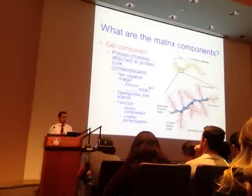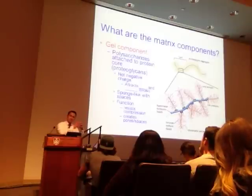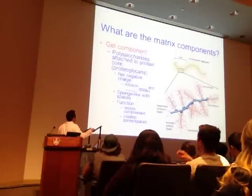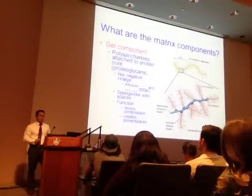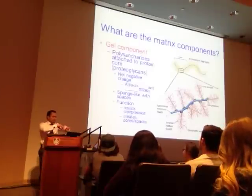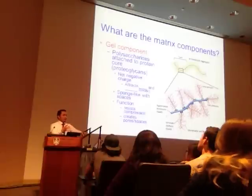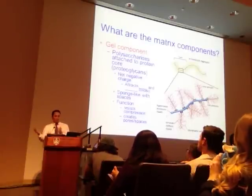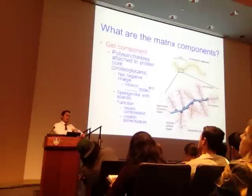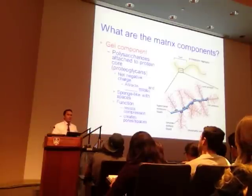We are approximately 50–75% water as an organism—lots of it is in the extracellular matrix, not just inside the cell. This proteoglycan environment has sponge-like space that swells with water and functions to resist compression. When you push down on your skin and it comes back, that's your extracellular tissue hydration. If you're dehydrated, it won't bounce back quite as fast—that's a field test used to evaluate proteoglycan capability of holding water.